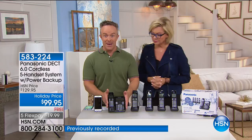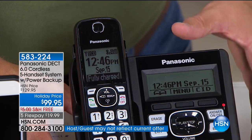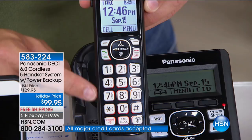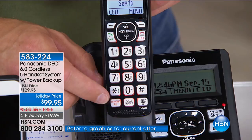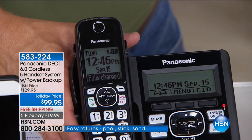Beautiful large LED screen. Voice announcing — it tells you who's calling, not just the number, it gives you the name. Look at the large buttons — the number one review we get from HSN customers is they love the large keypad, illuminated, easy to see. Everything on your handset is also on the base station: speakerphone, intercom. You can even talk to Siri via your telephone, even without your cell phone with you. Digital answering machine, so you don't have to rent it from the phone company.